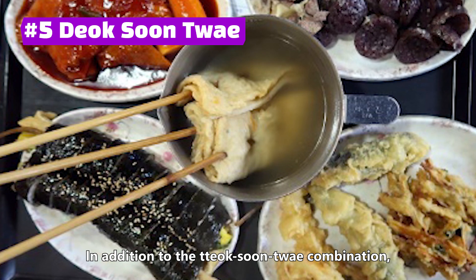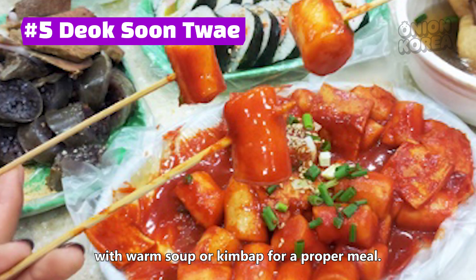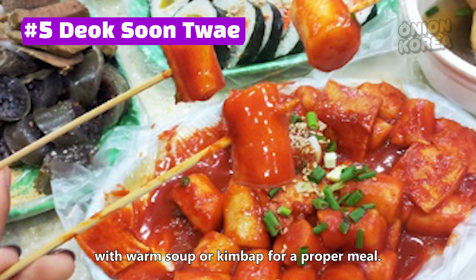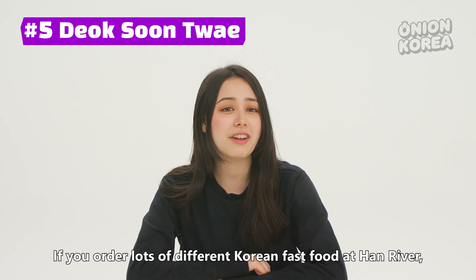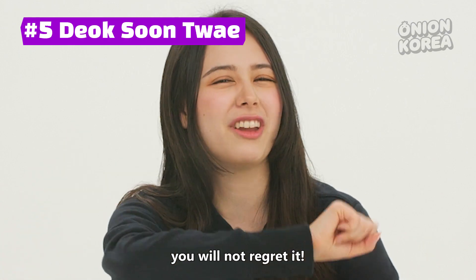In addition to the 떡순튀 combination, if the weather is chilly, you can order fish cakes with warm soup or kimbap for a proper meal. If you order lots of different Korean fast food at the Han River, you'll try all the different combinations and you will not regret it.